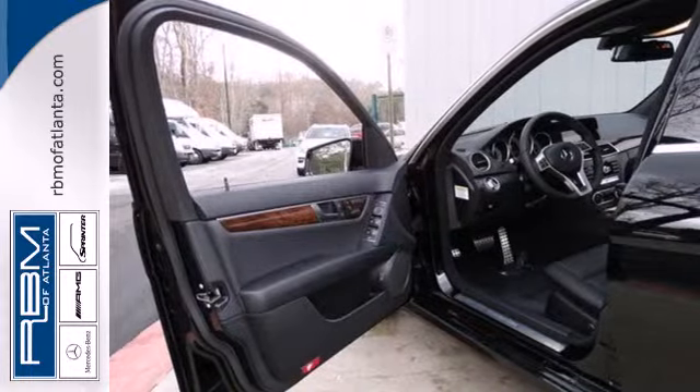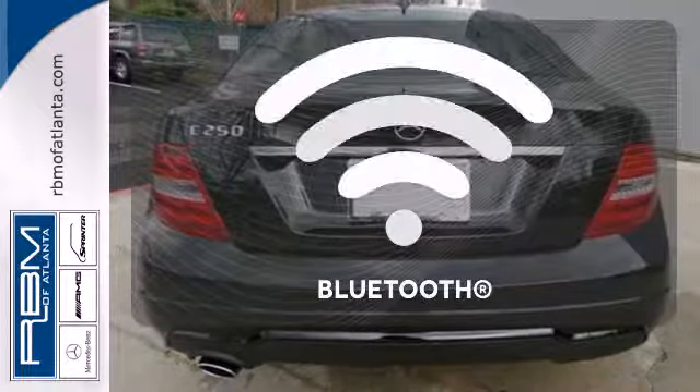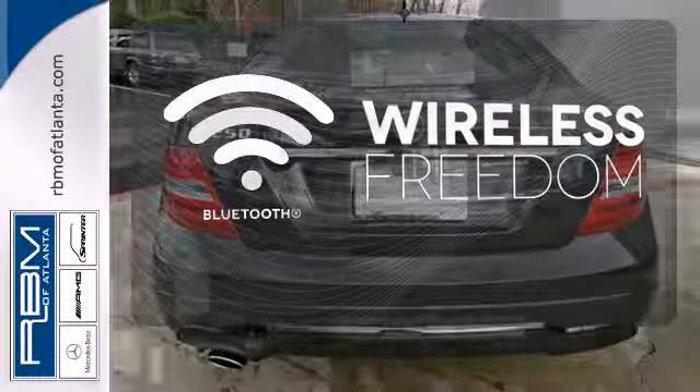Stay safe with stability and traction control, heated mirrors, and multiple airbags. You don't have to put your life on hold when you have Bluetooth.